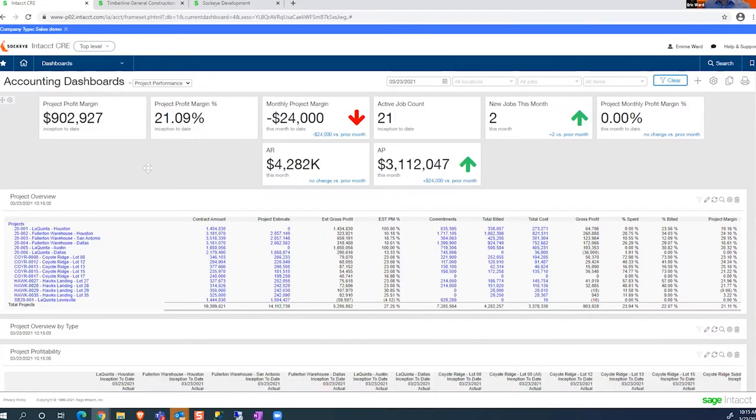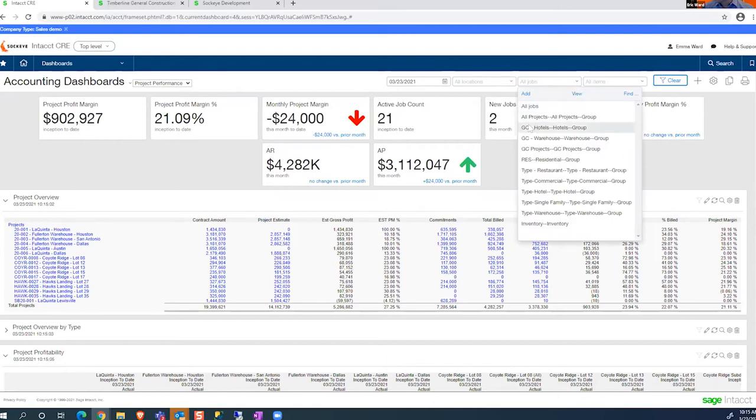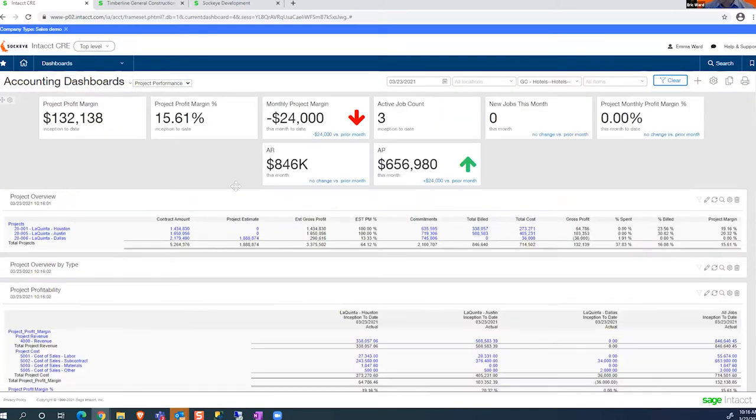When the new modern accounting system was configured, it wasn't just the design and user experience that was taken into account. The system was built by looking at how we track information, how we report information, and what type of information we want to track and report on. So we can slice and dice this data quite easily. Right now I'm looking at the dashboard with all of my data, but I have these three filters for location, job, or item. I can filter a specific job or a group of jobs. If I wanted to see all of my jobs that had to do with hotels, I click on hotels, click apply, and it re-renders my dashboard with all of my hotel-type projects.